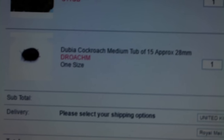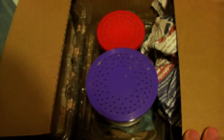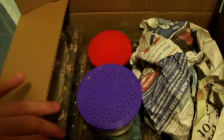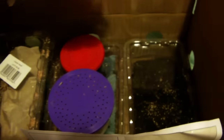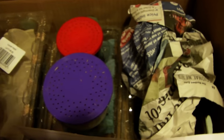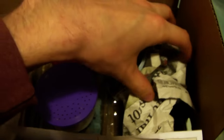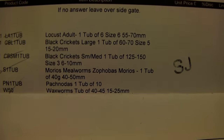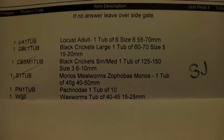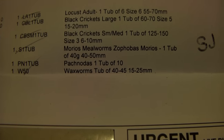Now let's see what the delivery looks like. It comes in a box like this, and if you've ordered mealworms or waxworms, a piece of newspaper is used to fill the empty space and stop everything sliding around during transit. Inside there's a sheet listing what you've ordered — adult locusts, black crickets in two different sizes, mealworms, beetle larvae, and waxworms.